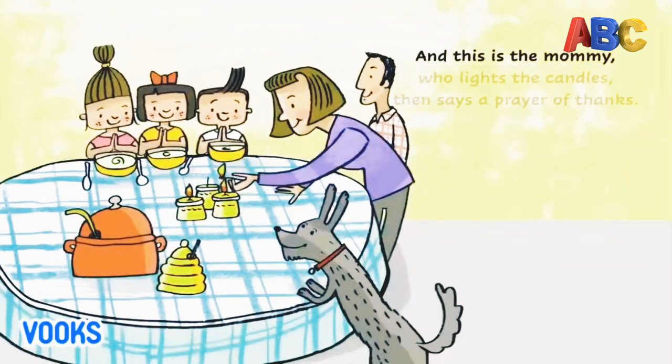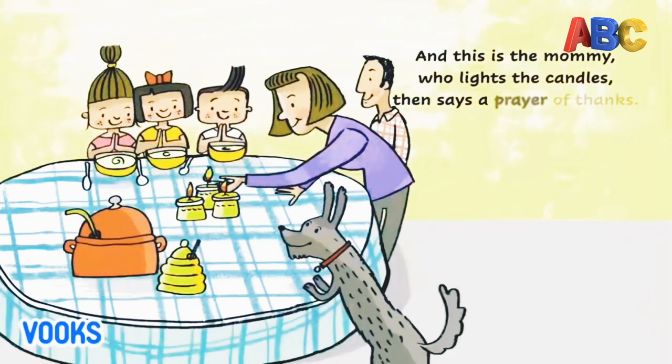And this is the mommy, who lights the candles, then says a prayer of thanks.